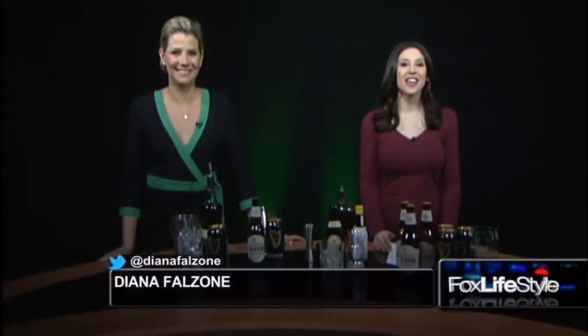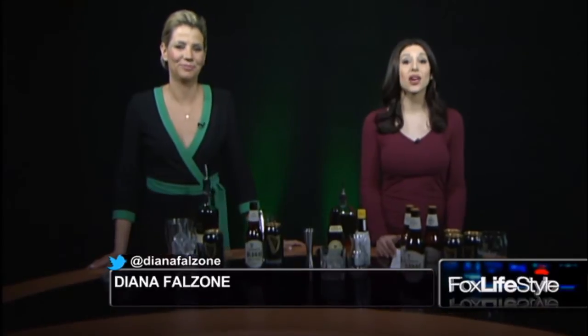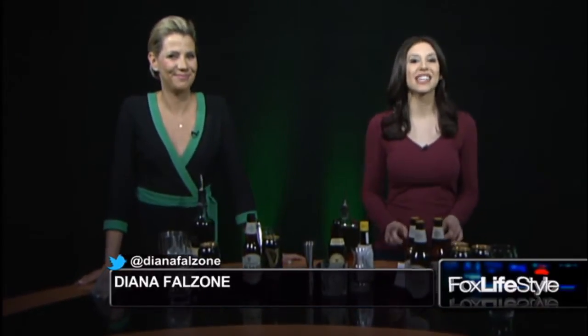I'm Diana Felsen for Fox Lifestyle. St. Patrick's Day and Guinness go hand-in-hand. But today, we're mixing it up with Elaine Duff, here to show us a few cocktails using the famous Irish stout. Welcome, Elaine.